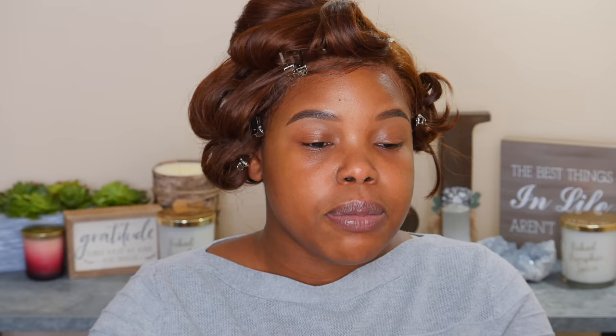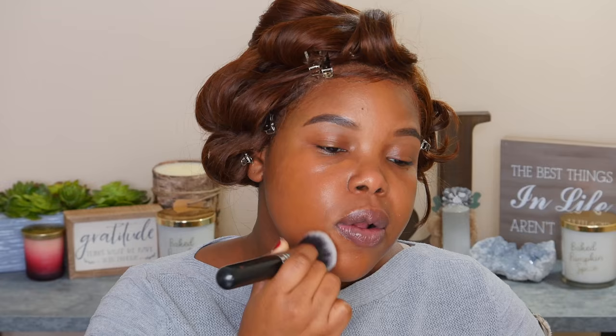I usually go in with about three to four pumps. I put two pumps at first, just to kind of dab all over my face. By the time I'm done blending this out, it's definitely going to turn out into a really nice color. Doesn't that look so flawless, but it still looks like my skin? That's what I love about this foundation so much.